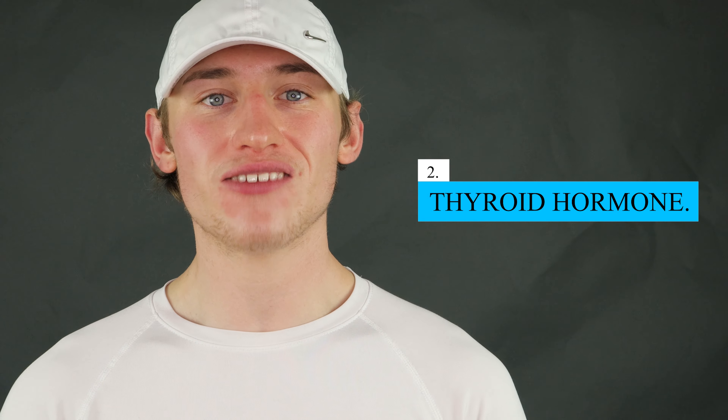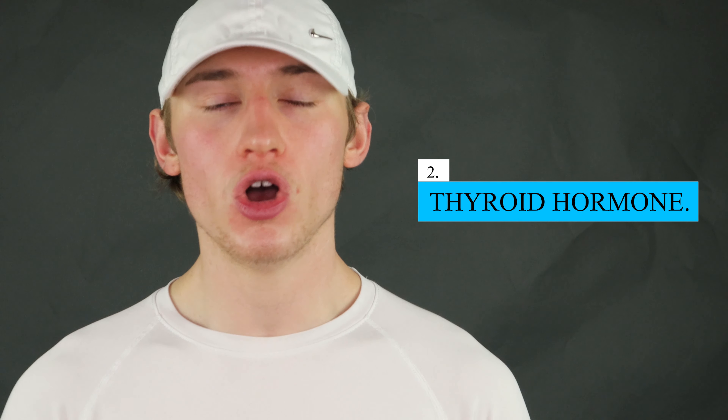The second fat burning hormone is the thyroid hormone. Let's talk about T3 and T4. T4 is the inactive form and T3 is the active form — T4 converts to T3 through the liver and various other organs. I recommend taking a supplement called selenium, which is a trace mineral that helps speed up that conversion process from T4 to T3, boosting your thyroid hormone.